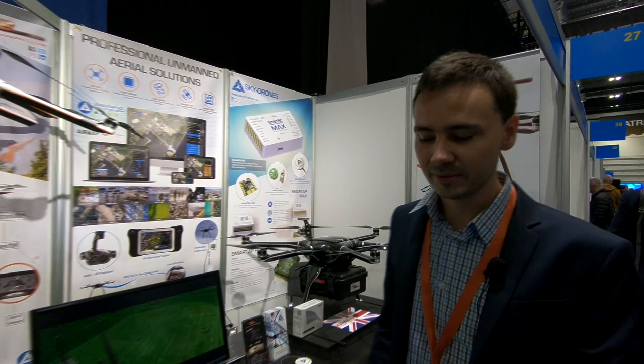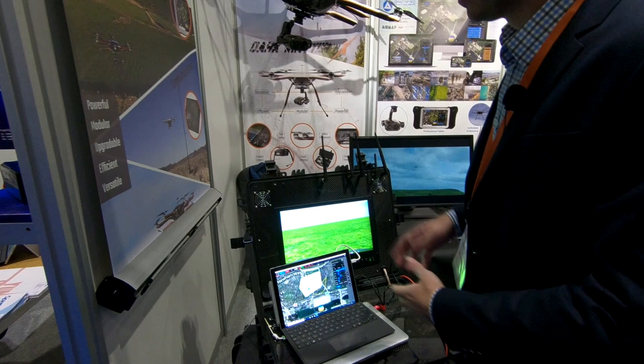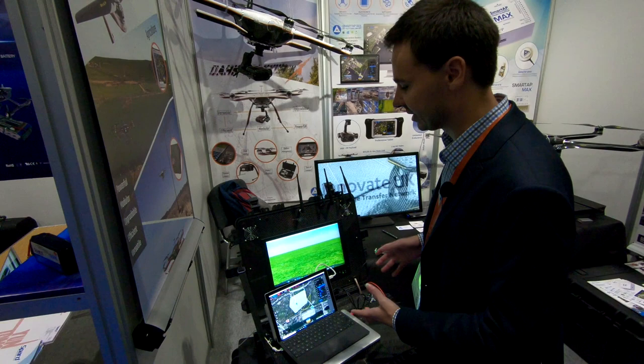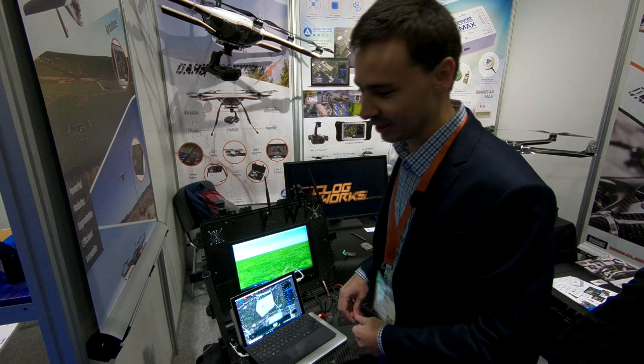We also have the ground control station here — it's called Smart EP GCS. This is a cross-platform application which supports any platform and any operating system, running basically on everything from tiny smartphones to big desktops, supporting Windows, Mac OS, and Linux. One of the key features is integrated airspace situational awareness services like AirMap and Altitude Angel, which allow you to know the situation where you fly right before creating the mission. It's very flexible in terms of vehicle configuration and mission planning.